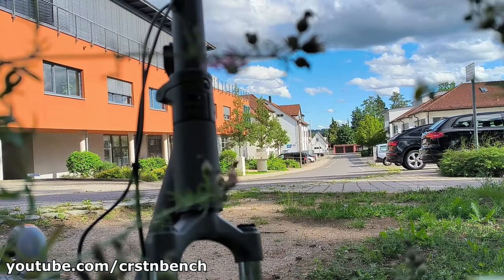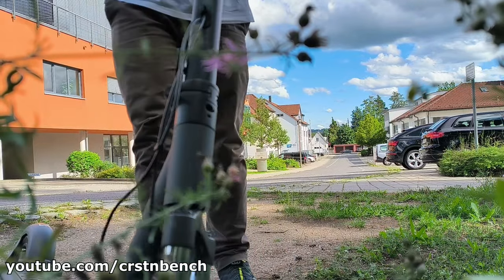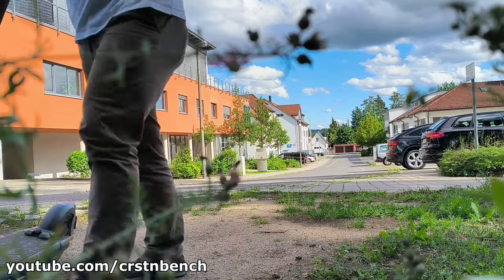The handlebar isn't height adjustable, but it's quite tall, suitable for both short and tall riders. I am 180 cm tall and felt very comfortable.